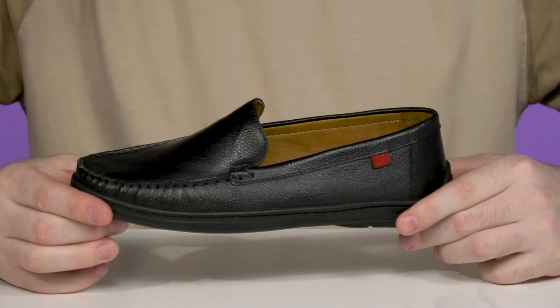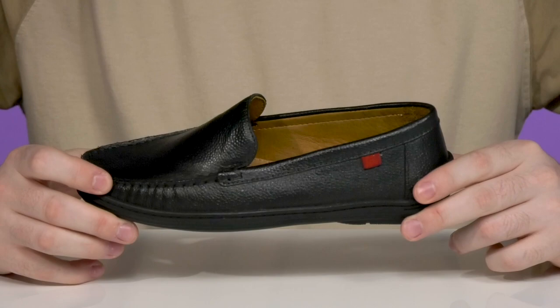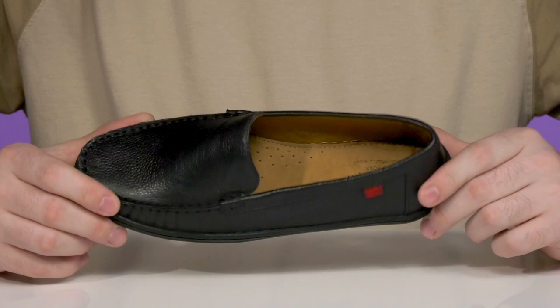Designed for formal events, this kid's shoe from Mark Joseph is an excellent choice. It was designed in New York City and handcrafted in Brazil using a soft, buttery Napa calf leather upper.